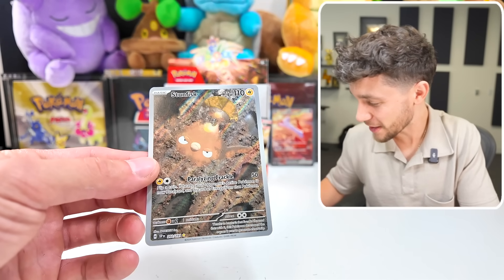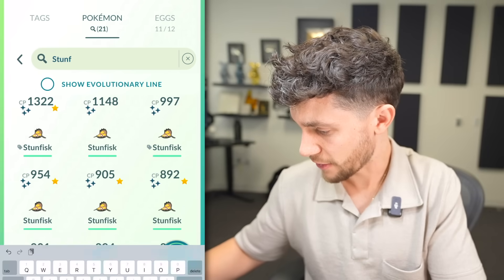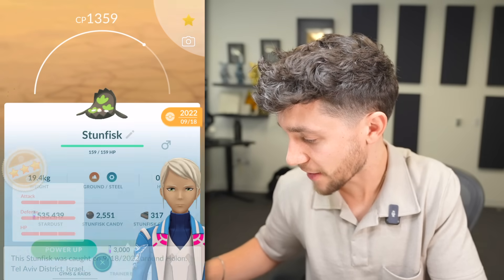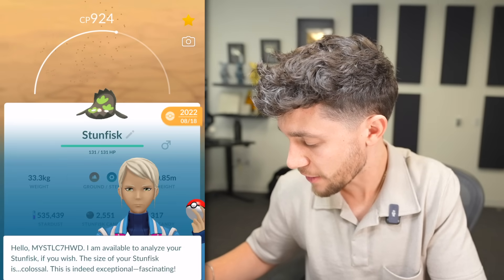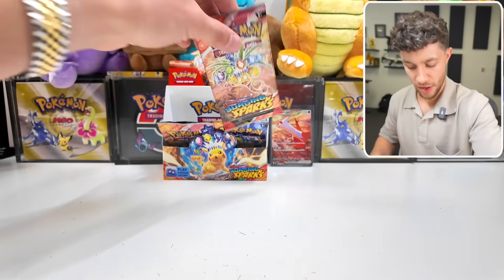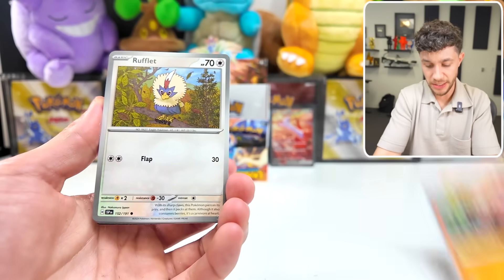Stunfisk! My boy! Surely I have one of these laying around, right? Oh no. It's a hundo — 1359. That's not getting transferred. 924, 98 IV — more like 90. Goodbye! Anything to not have to transfer a shiny when I don't have to — it'd be completely unnecessary.